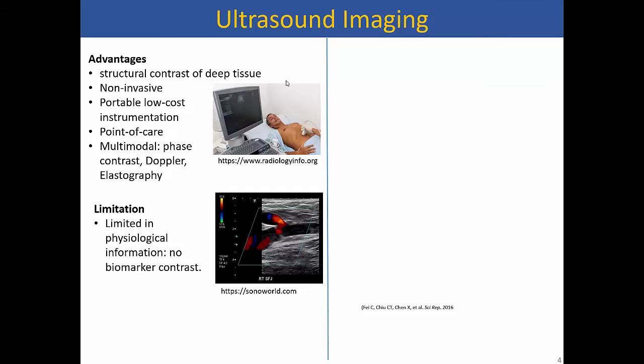Optical imaging by itself is very useful because it can give a lot of biochemically relevant information, but it can work only up to a millimeter of depth when using scattering or OCT. If we go for optical tomography, the resolution becomes really bad and you can't get images that are clinically useful.